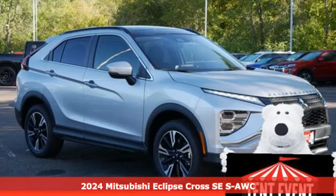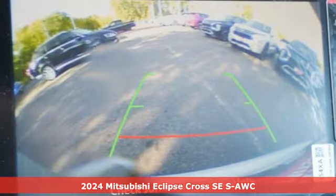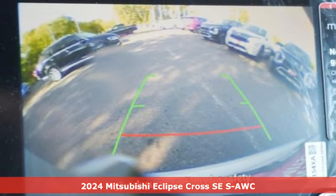Here's a new 2024 Mitsubishi Eclipse Cross. Get into something different. Mitsubishi has what you're looking for.